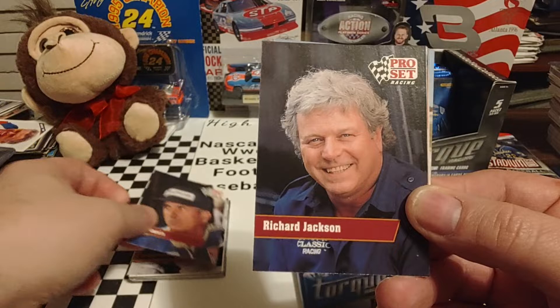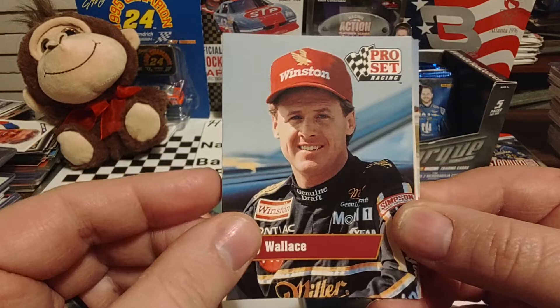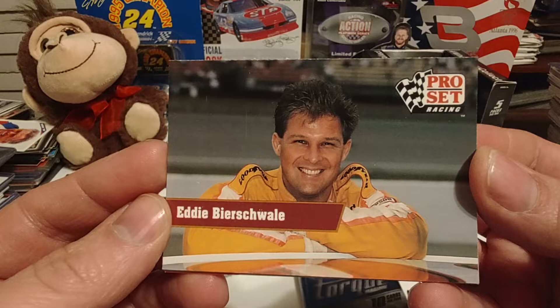Dave Marcus — we had Dave in the last pack. There's Richard Jackson, brother of Leo Jackson. They owned the Skoal Bandit car and the Skoal Classic car. There's Leo Jackson, or Leonard Jackson as it says in this photo — he owned the 33 car that Harry drove for a long time. There's Rusty, who drove the Miller Genuine Draft Pontiacs for many years.